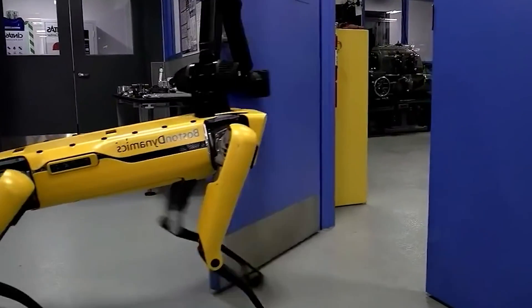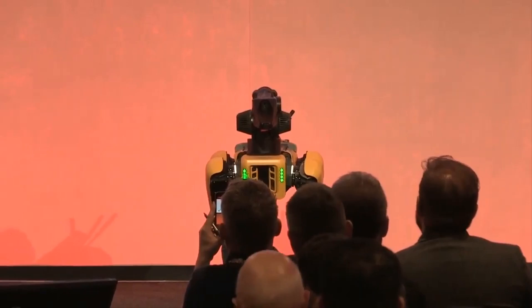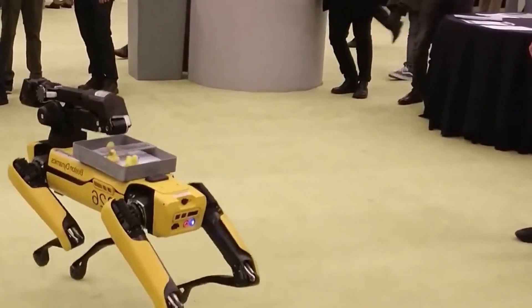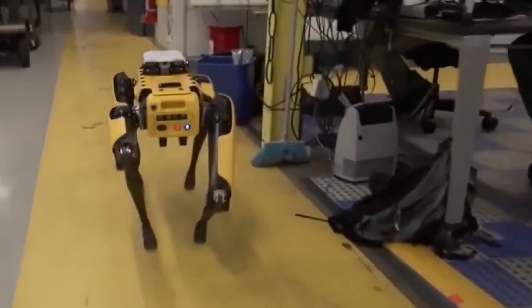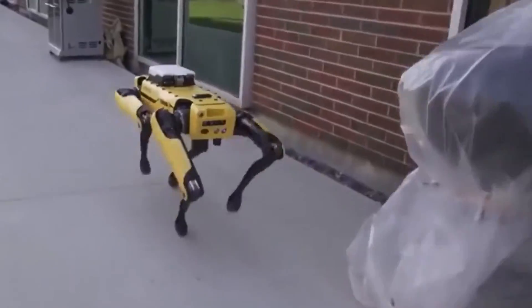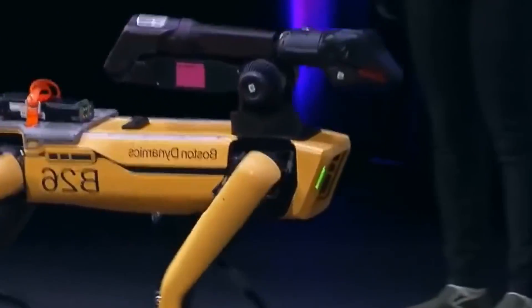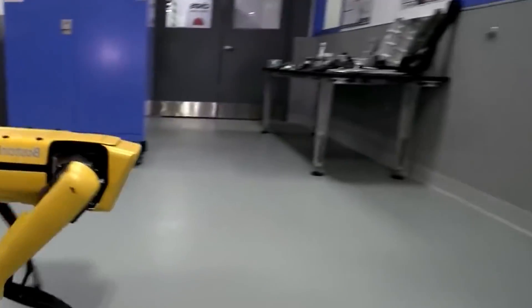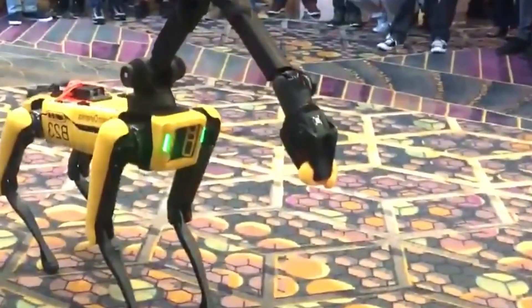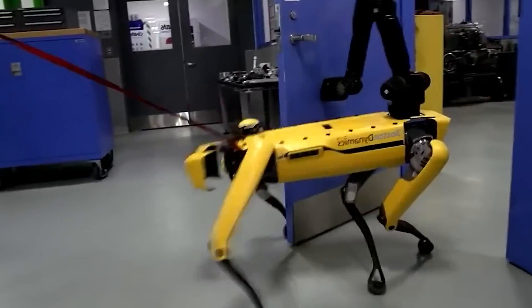Spot has a set of cameras and sensors that allow it to move through different terrains while avoiding obstacles and people. It is also resistant to harsh weather conditions and even has a crash protection system. Spot is one of the first robotic animals with such features to go into the marketplace, though its price varies — they say it's pretty much like buying a car. Spot owners need to understand what they want in order to program the robot accordingly — think of it more as a project than just a robotic pet.